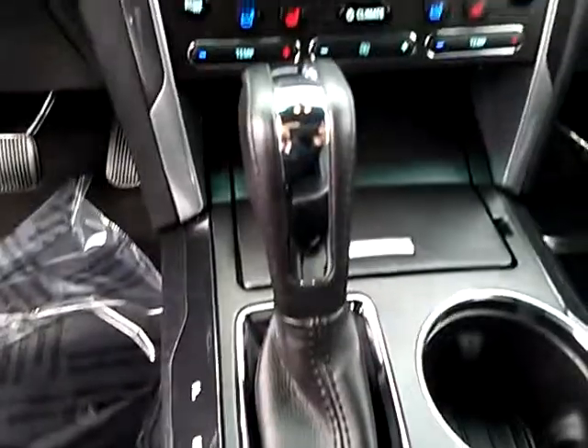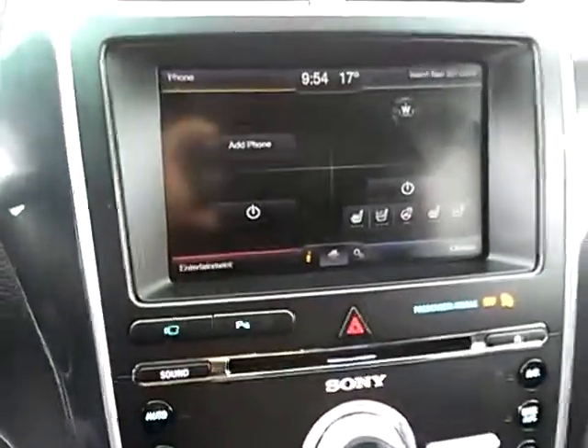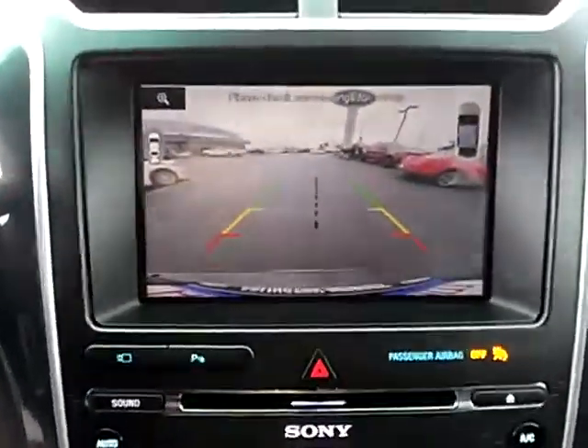Here are some of this vehicle's great options: power passenger seat, traction control, navigation system, air conditioning, dual airbags, and power steering.